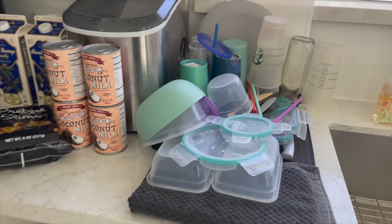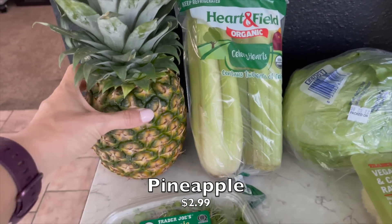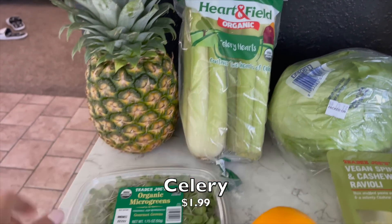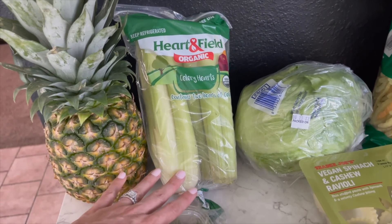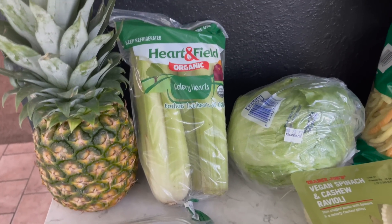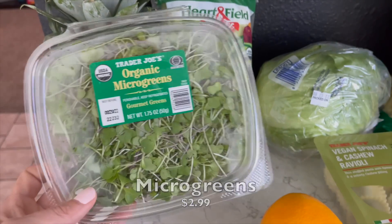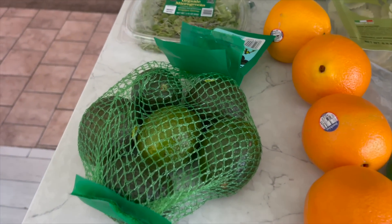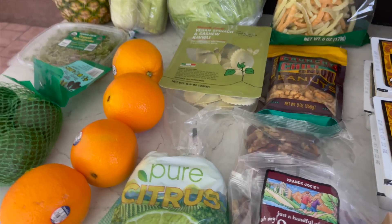Now for Trader Joe's — I did get one pineapple since they didn't have any at Natural Grocers, and we need it for juicing. Same with the organic celery — it was almost three dollars but she rang it up for two, so that was a nice surprise. I also got some micro greens, which are so good on avocado toast, and some of those teeny tiny avocados that are a great single-serve size. Plus some oranges, since Natural Grocers didn't have those either.